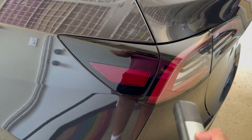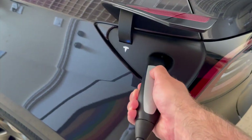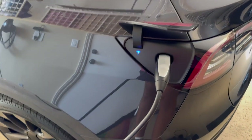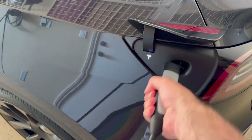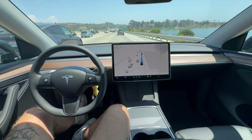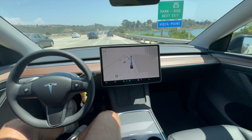A straightforward installation with minimal electrical modifications might be on the lower end of that price range. However, if your home requires significant electrical upgrades, such as adding a new circuit or upgrading your panel, the cost will be on the higher end. It's advisable to get quotes from a few licensed electricians in your area to get a more accurate, estimated, tailored quote for your home's needs.